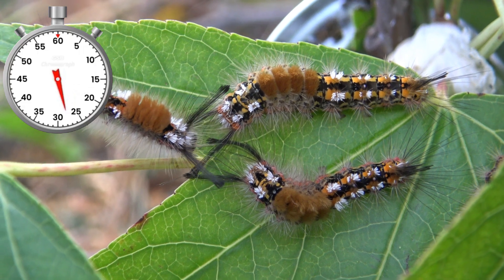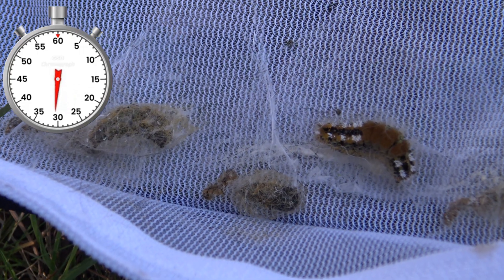They are growing quite well at this point as you can see. And before you know it, they start to spin cocoons with strings of silk.